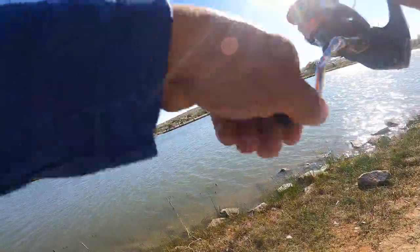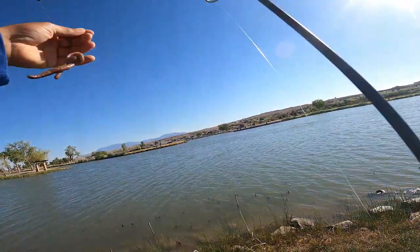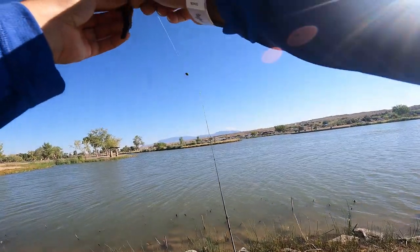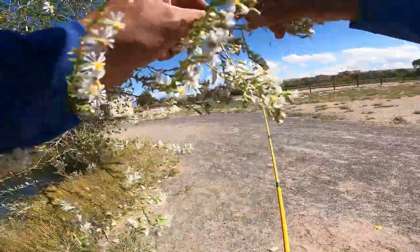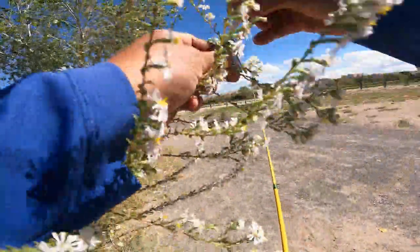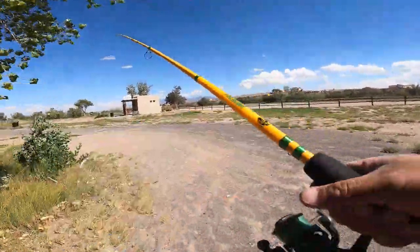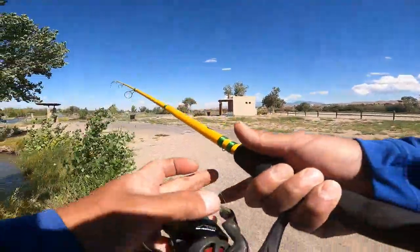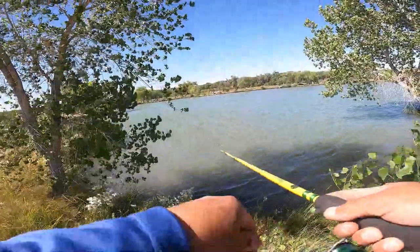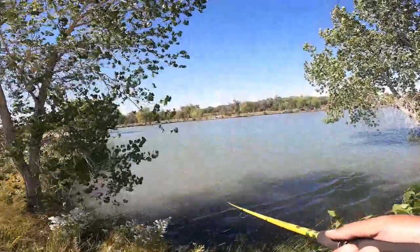Got him. Did he get off? Oh, he got off. Spit it out, spit it out.